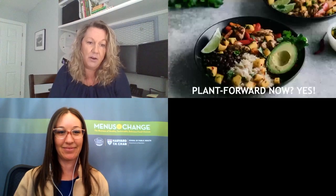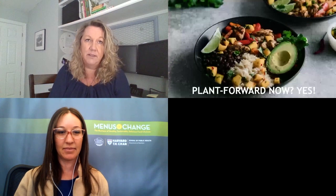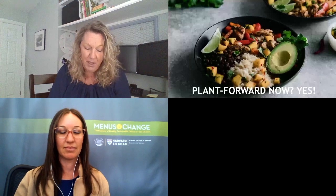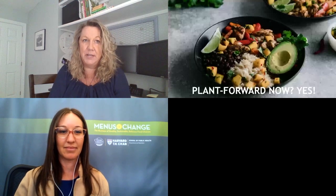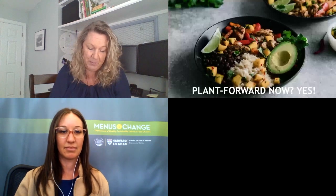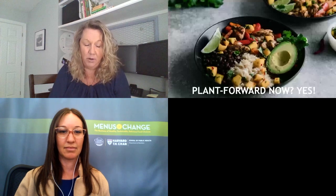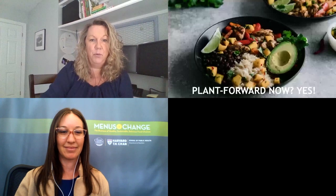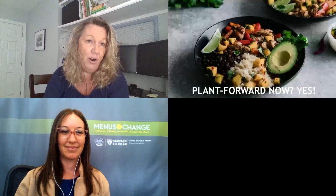As COVID has hit, I know this has been a big conversation — is plant-forward still relevant? And we certainly are seeing it as more relevant than ever. Not only does it support the health and wellness of our guests and our environmental concerns, but now it also helps address concerns around supply chains with meats, as well as food safety perceptions around meats that some of our guests have. So we are very happy and moving forward, continuing to pursue our plant-forward future. We hope you are as well.